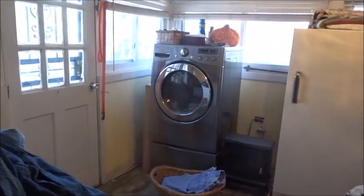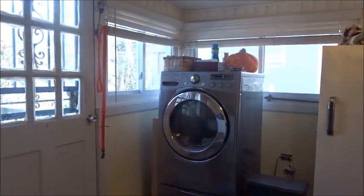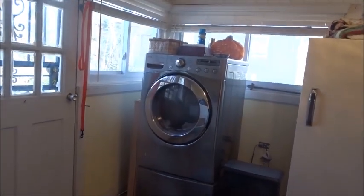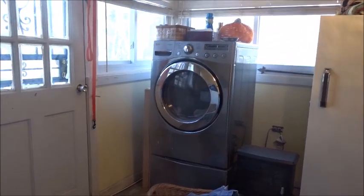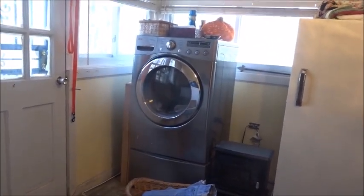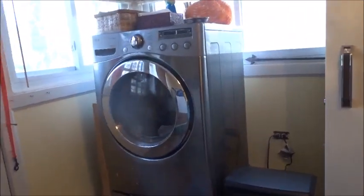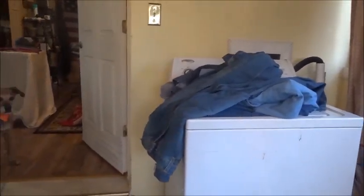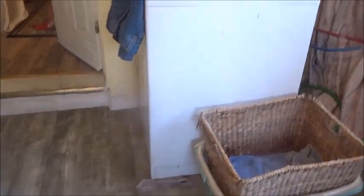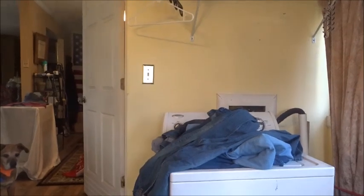That's my dryer. I did have a washing machine that matched it, but when we moved here the movers dropped the washing machine and broke the knob off of it. So we traded it in for a used machine, and this is the one we use now.